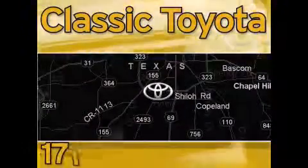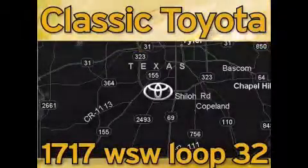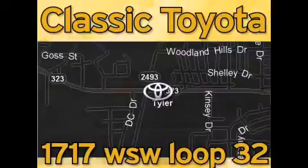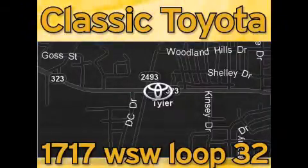Elastic Toyota is located at the intersection of Old Jacksonville and Loop 323, across from the Brookshire warehouse and Home Depot. Our goal is to exceed all of your expectations and to ensure that you'll return for future visits.